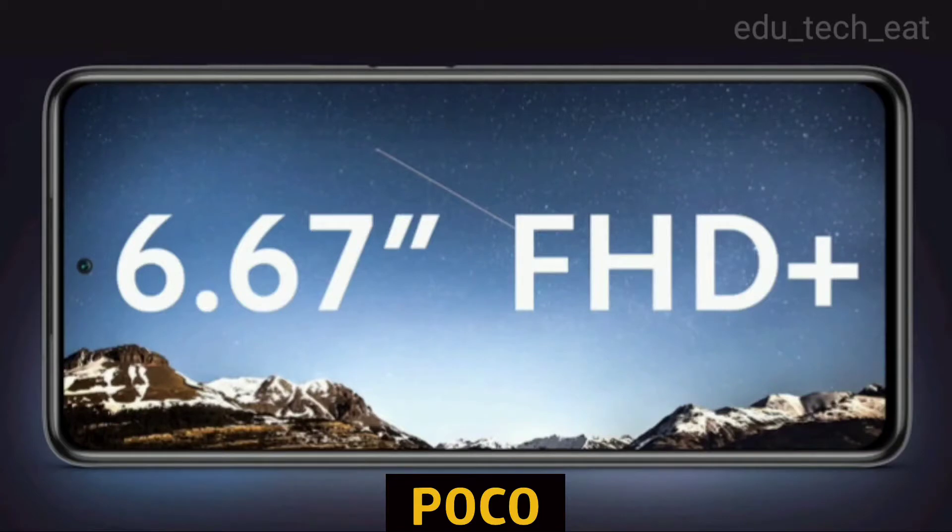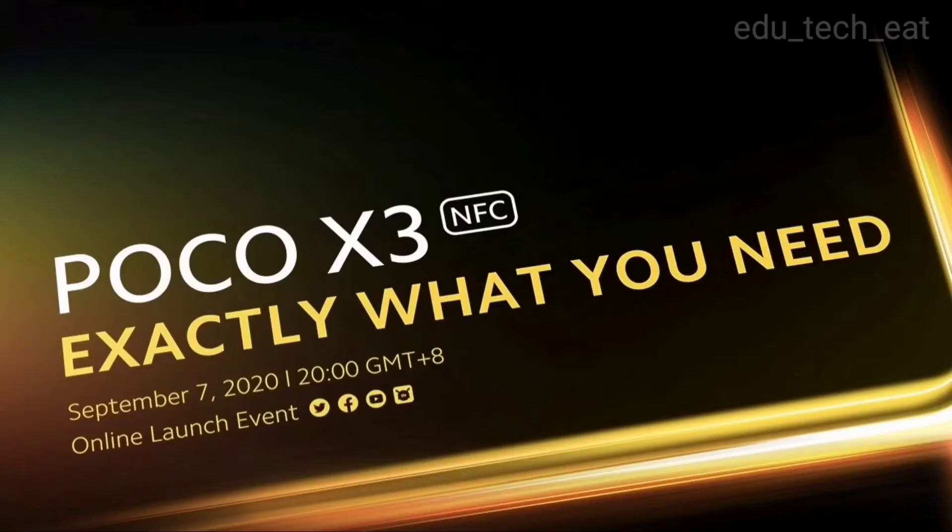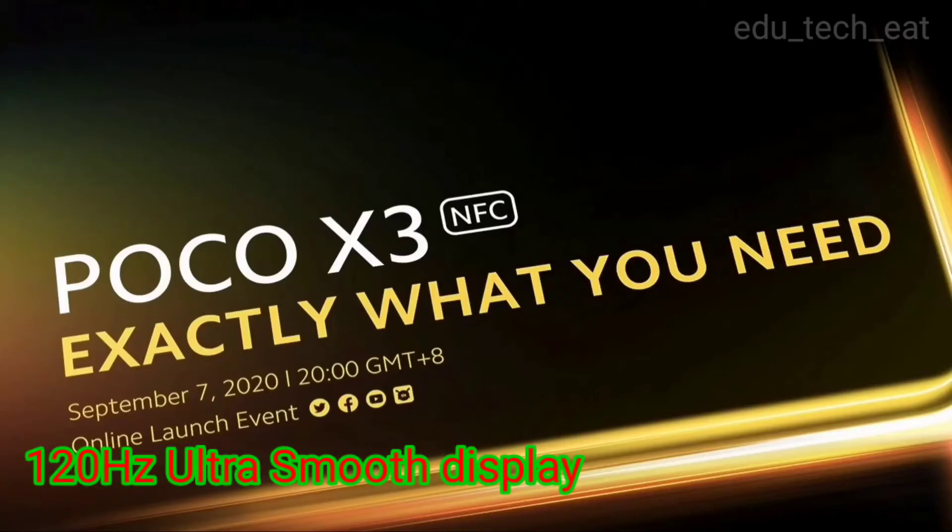It features a full HD plus IPS LCD display with a high refresh rate, which provides a smooth experience.